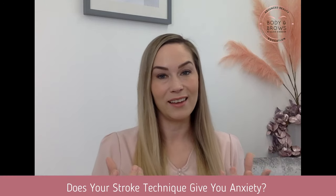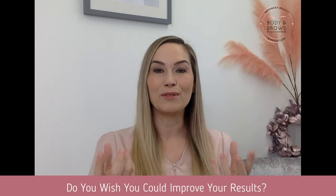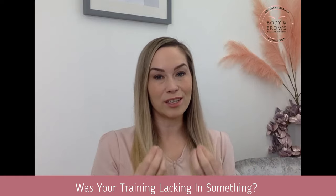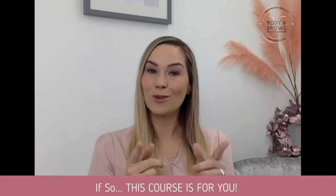Does your stroke technique give you anxiety? Do you wish you could improve your results? Was your initial training just lacking in something? If so, this course is for you.